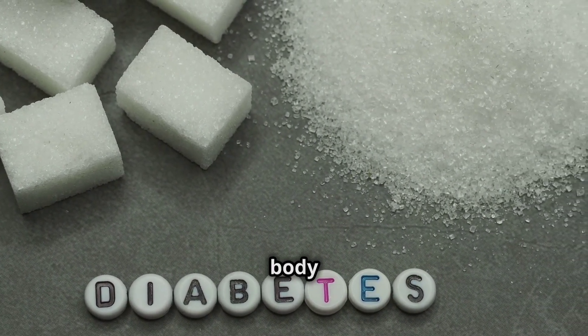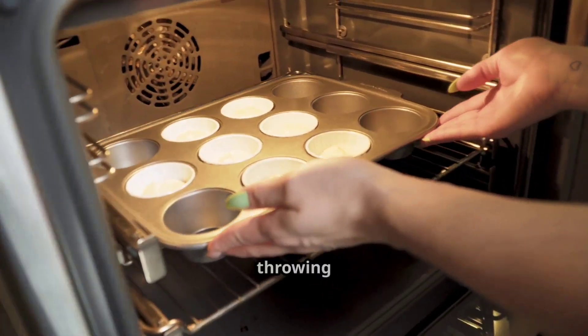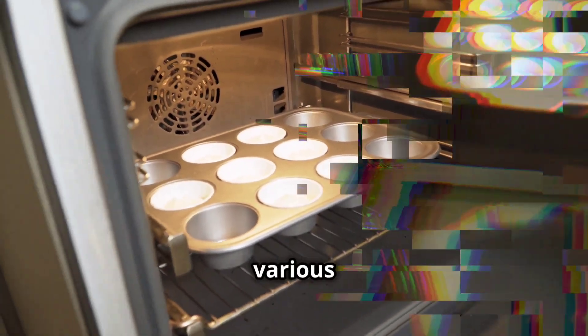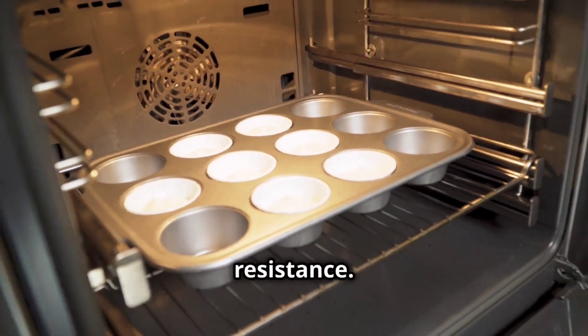But have you ever wondered how your body keeps track of all that sugar? Too much of the sweet stuff floating around and our bodies start throwing a right royal tantrum. This can manifest in various ways, such as feeling sluggish, experiencing mood swings, or even developing more serious conditions like insulin resistance.